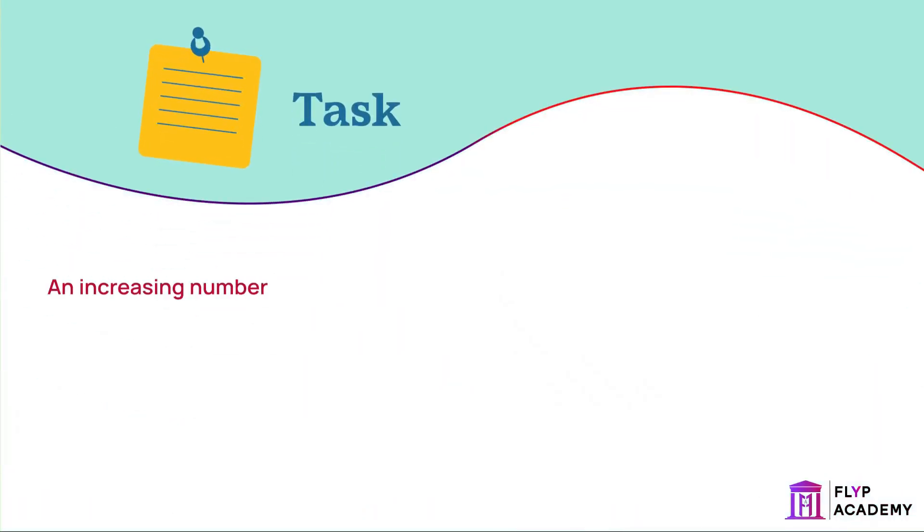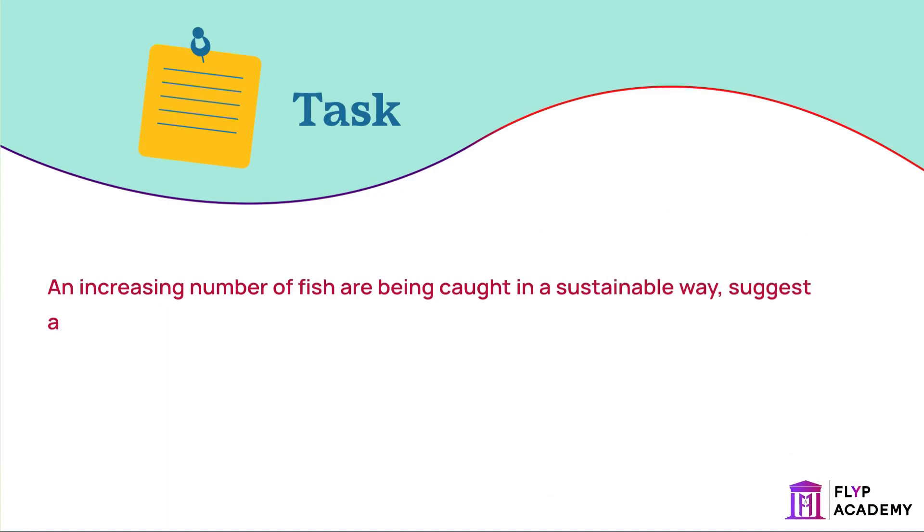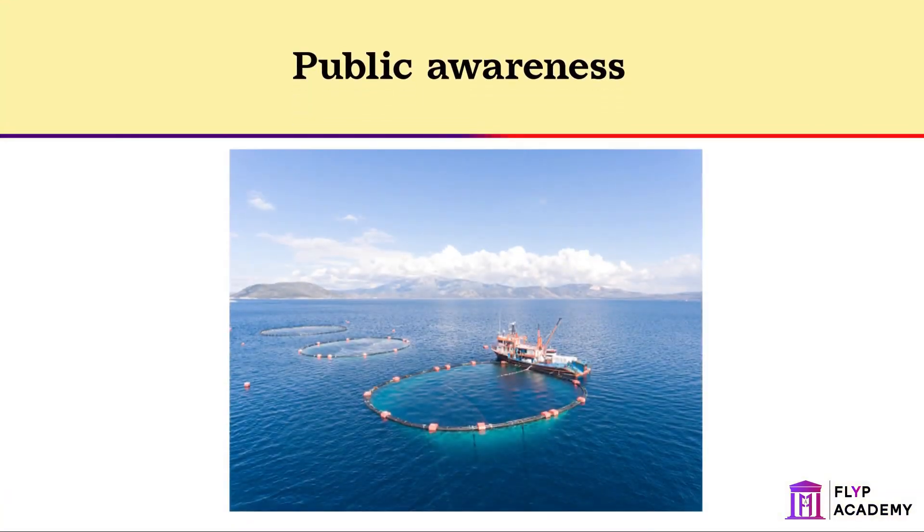An increasing number of fish are being caught in a sustainable way. Suggest a reason for this. Public awareness has led to an increase in demand for sustainable fish produce. This means that the fishing occurring at the moment will not cause fish stocks to decline, so that fish is available in the future.